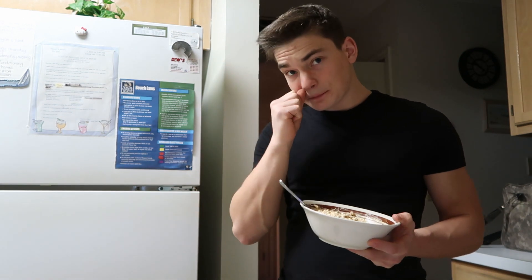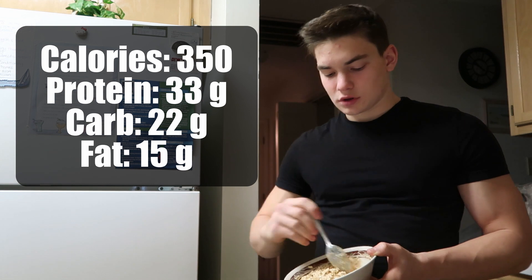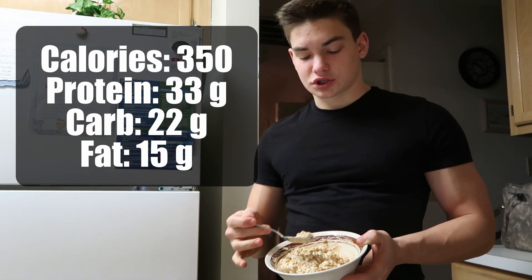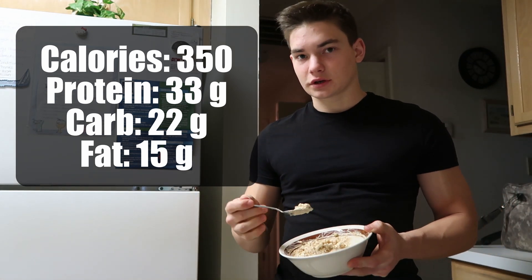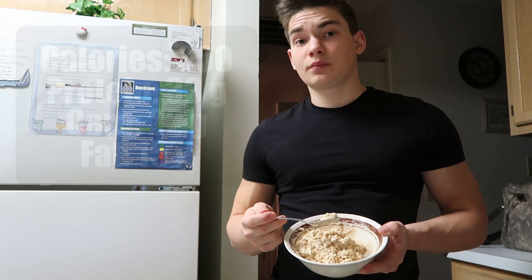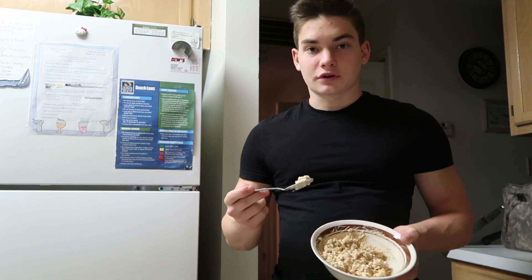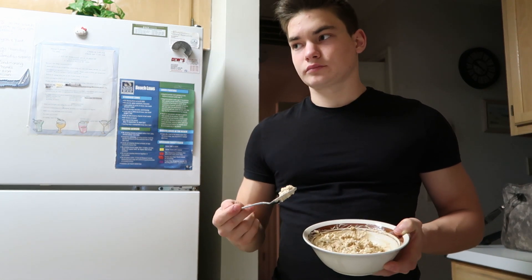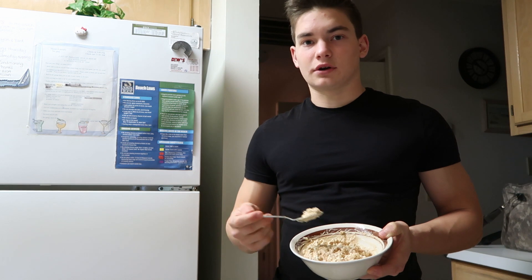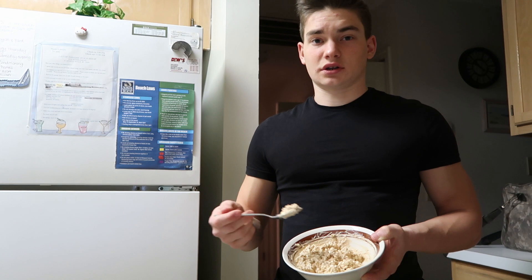I'm going to put the calories and macros right there just to show you guys — it's not my typical meal, it's a lot higher in fat and low in carbs. You could put carbs with this if you wanted. If I didn't already have so many carbs today I would be eating them right now, but I don't really need carbs before bed.